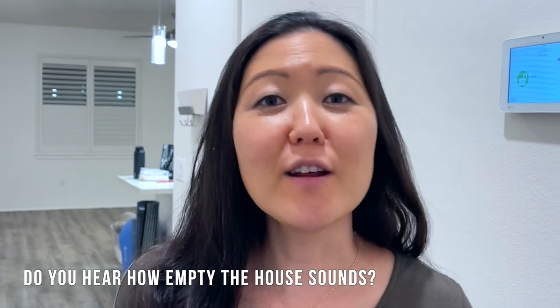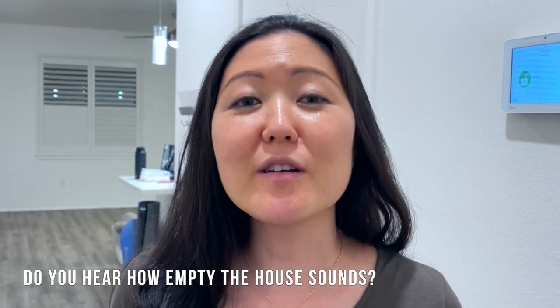Hey everyone, I'm Kari. Welcome back to my channel. We just bought a house and we are super excited. We are going to take you on a short house tour of our place — it is still empty. We're still in the process of moving, so there's no furniture in it yet, but we'll show you around.